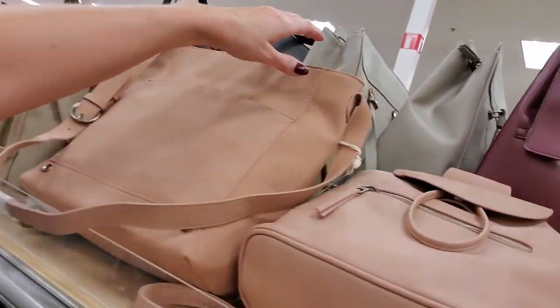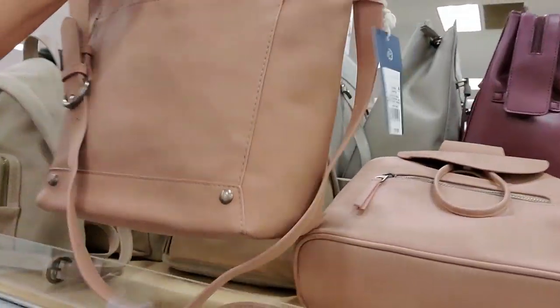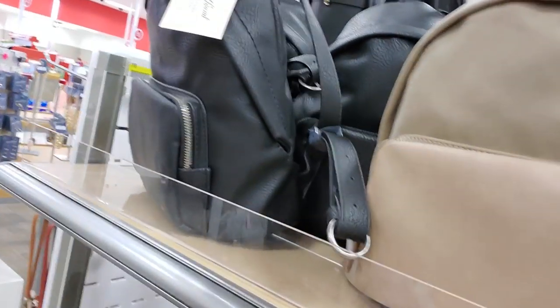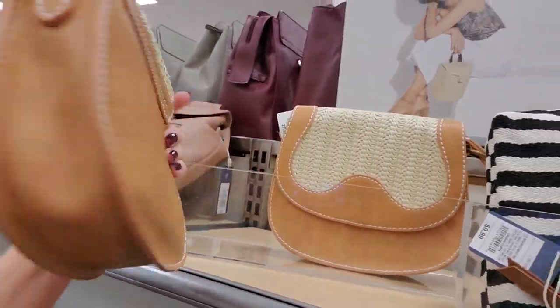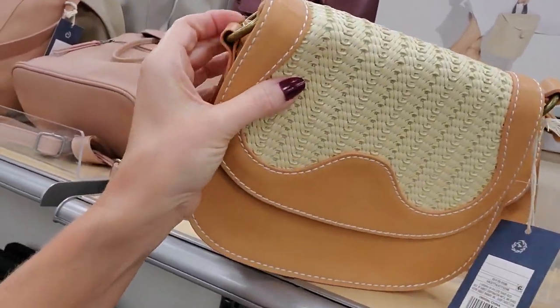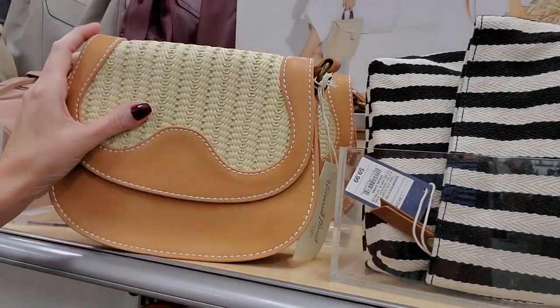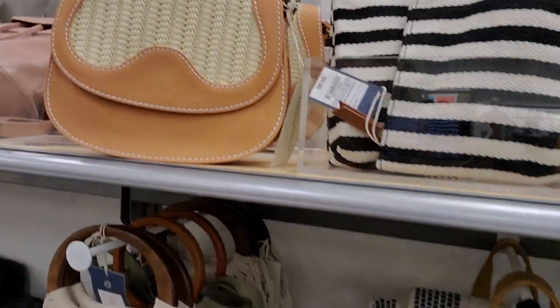Up here we have some little bags in dusty rose, taupe, and a little black mini backpack. This one's cute — it's like a little saddle bag, and it's made of this woven material. The handle is tucked inside of it.